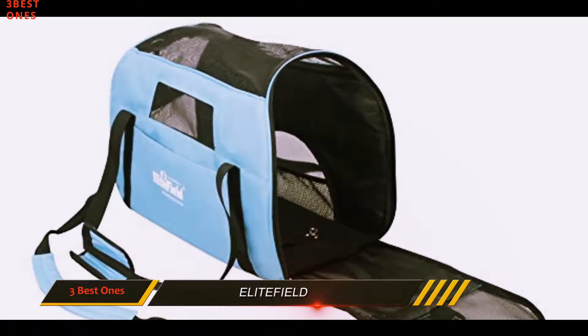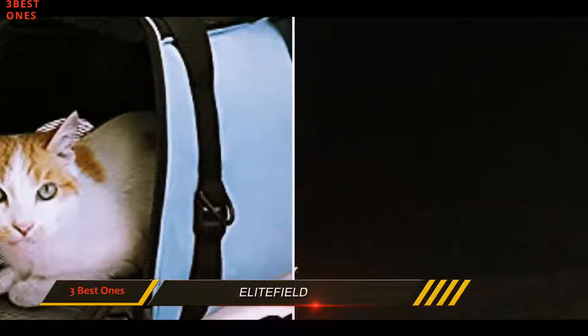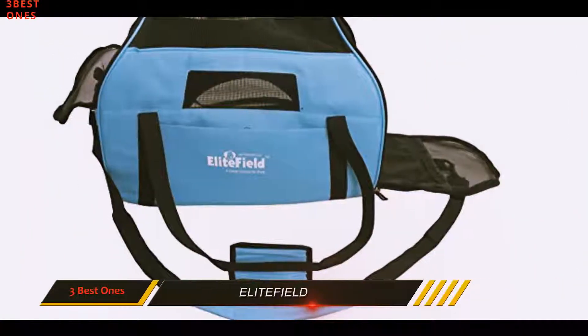Its building materials are durable, lightweight, and waterproof, so few elements can bother the occupant inside. Mesh paneling covers the top and sides to aid air circulation and your cat's field of vision.